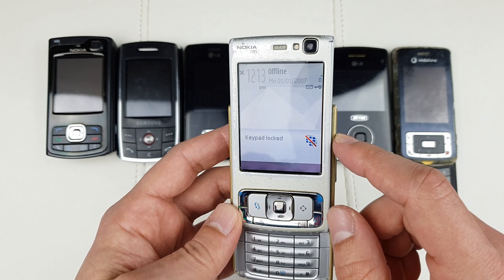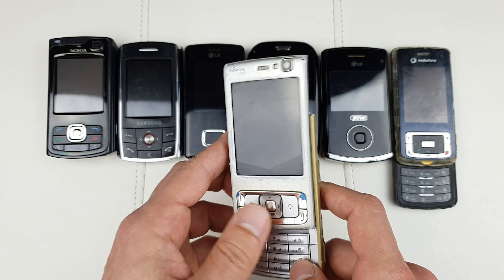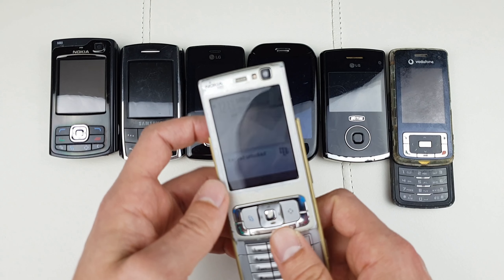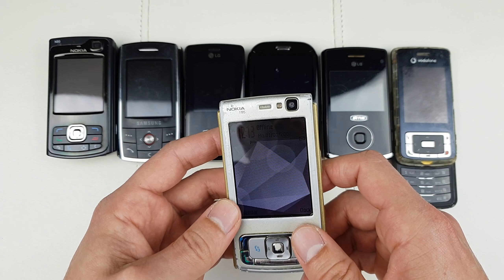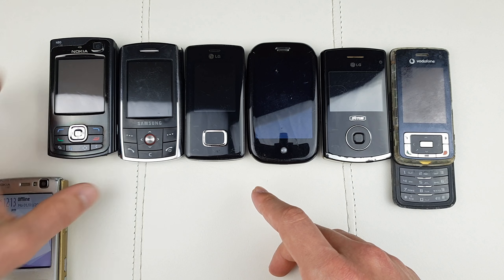I've changed the flex cable on this phone once and never again — it's a massive pain. Although it's seen quite a lot of beating, the mechanism itself is still super smooth. But unfortunately, the flex cable is the component that fails.